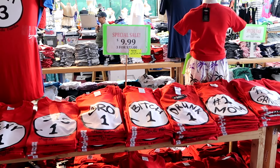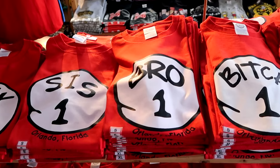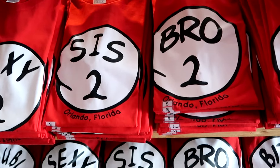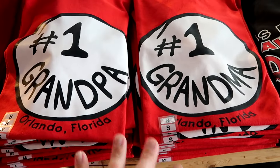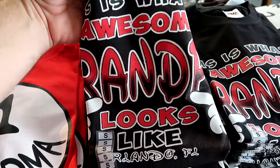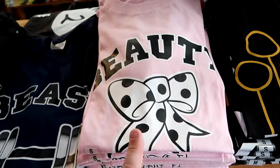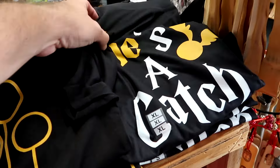Literally just one store over is a whole assortment of t-shirts you'd purchase over at Universal Studios Florida - ten dollars each or three for twenty-five dollars. These are like Thing One and Thing Two, and they say Orlando Florida on the bottom. They have Sis One, Brother One, a bunch of different sizes. They have lots of different versions - Number One Dad, Number One Aunt, Number One Grandpa. They also have a shirt that says Orlando Florida with Minnie Mouse's bow, it says Beauty Right Up Ahead. Even a couple Wizarding World of Harry Potter ones - this one says He's a Catch with the golden snitch.